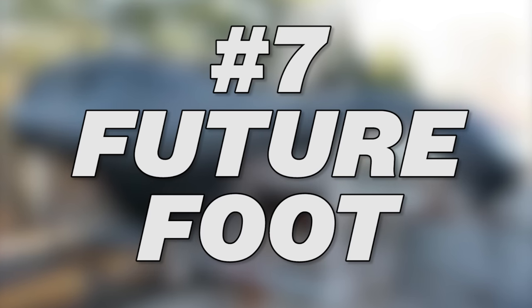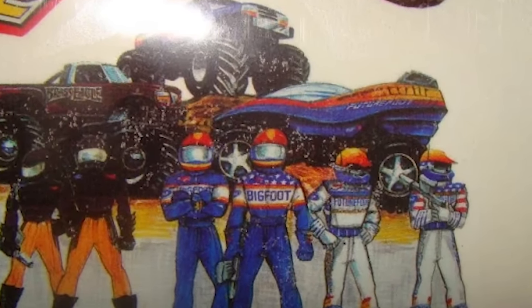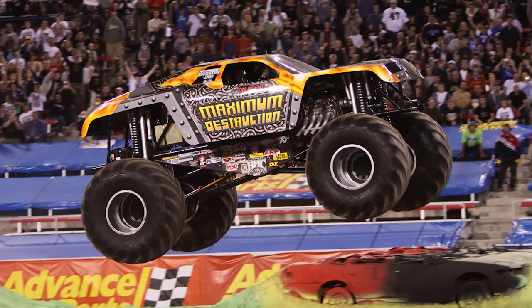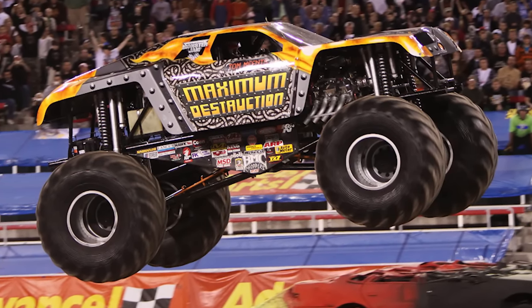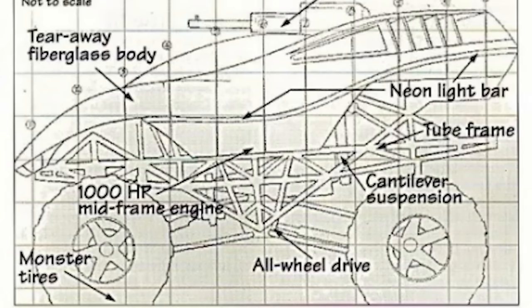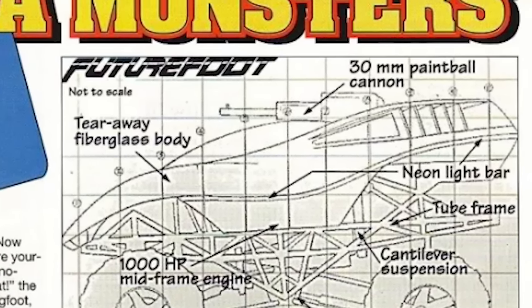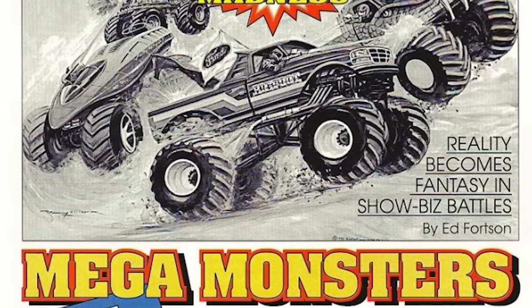Number 7: Future Foot. What in the hell is a Future Foot? Well, to be honest, up until researching for this video I had never heard nor seen this truck. Future Foot appears to be the unofficial precursor of Maximum Destruction, in that Maximum Destruction's body was a futuristic SUV and the same basic idea applied to Future Foot — it was essentially Bigfoot from the future. Its origin seems to derive from a cancelled television show supposedly in development with TNN and the Bigfoot team, which would have been called Mega Monsters.